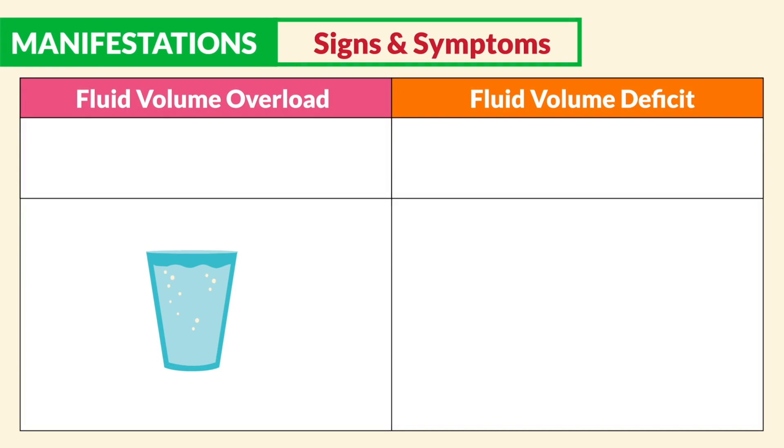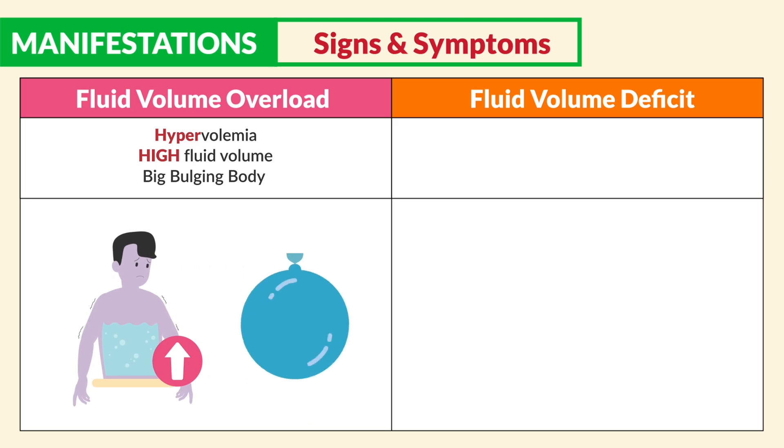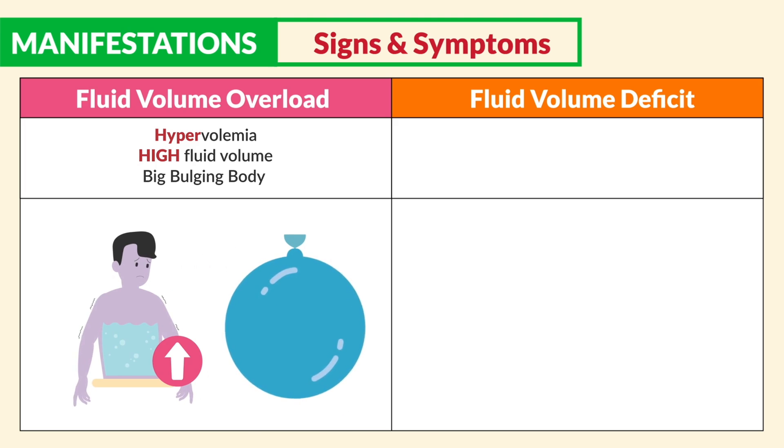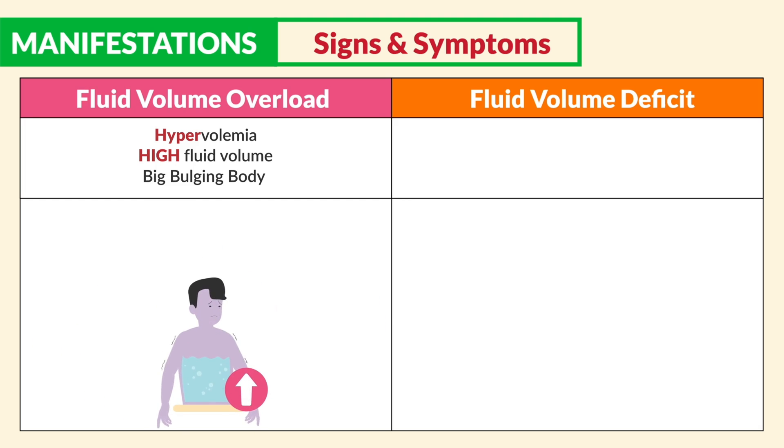Moving on to manifestations, or signs and symptoms. Starting with fluid volume overload, also called hypervolemia — we see high fluid volume, like a big bulging body. Just imagine a big water balloon filled to the max, right about to burst. Everything's going to be big and bulging like a big old grape. The body will present big and bulging with big fluid volume.